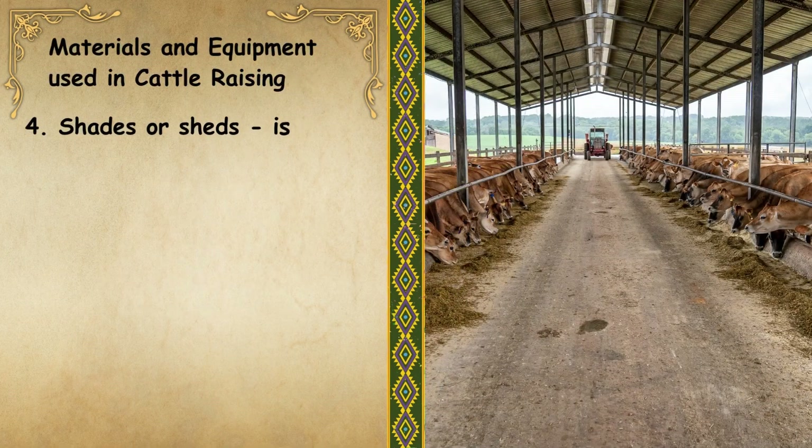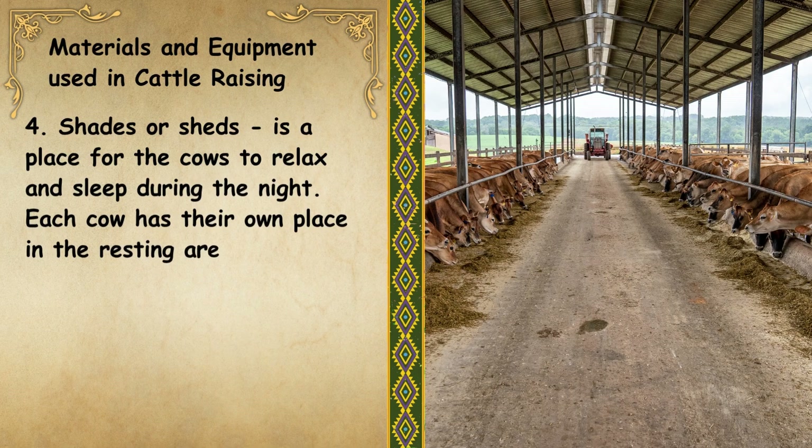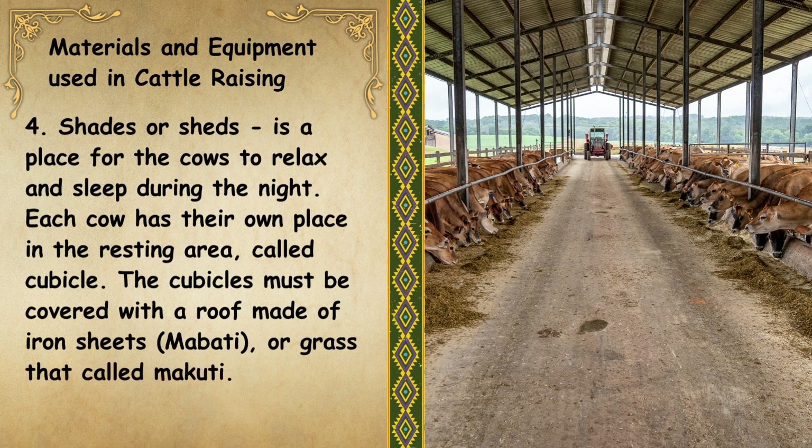Next, we have shades or sheds. It is a place for the cows to relax and sleep during the night. Each cow has their own place in the resting area, called a cubicle. The cubicles must be covered with a roof made of iron sheets, mabati, or grass called makuti.